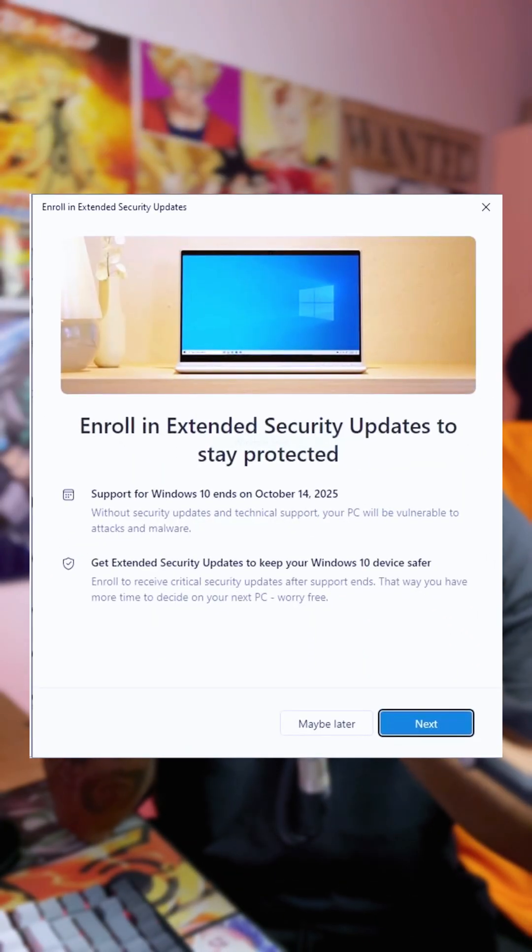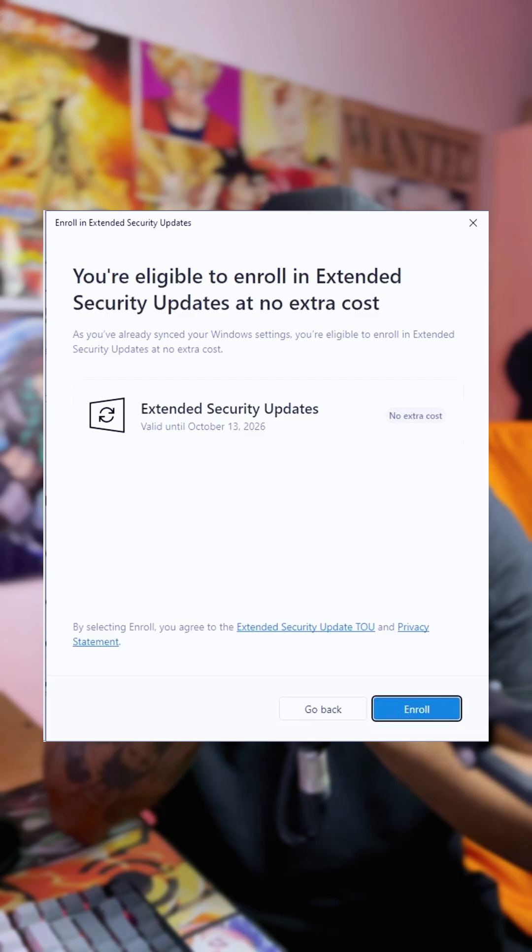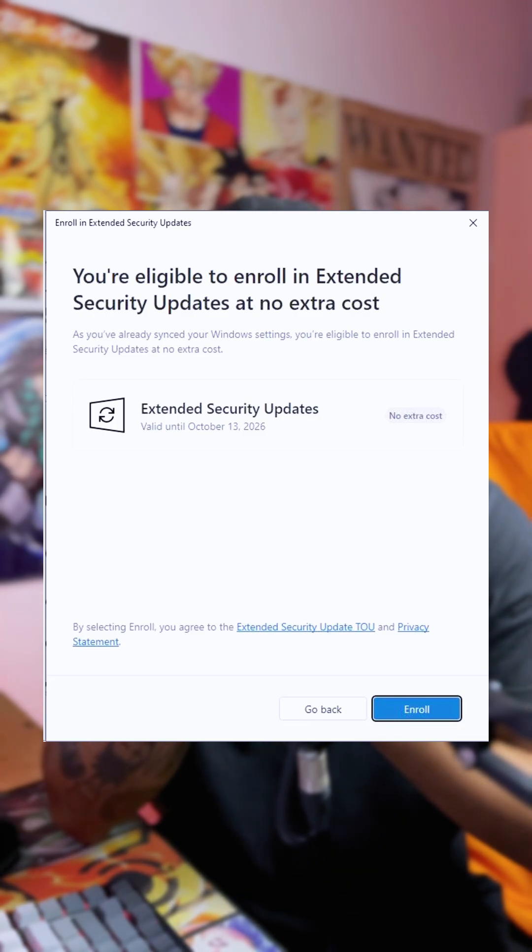When you click on it, it'll open another window — just click Next, and if your machine is supported it will say that you are eligible to enroll for the extended security updates. Then you just click Enroll.